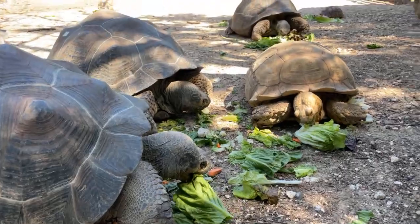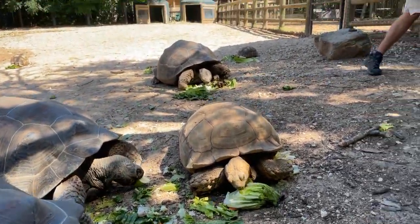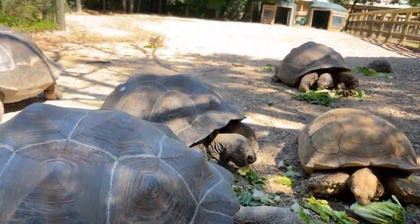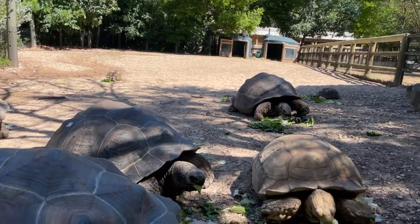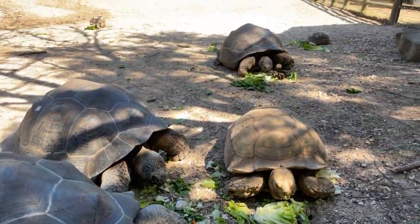The oldest in the yard is Mr. Pickles, the radiated tortoise from Madagascar that we showed earlier — he's about 88 years old. His girlfriend over there is Mrs. Pickles; she's about 70. The youngest are the biggest ones in here — they're only 13, and those are the Galapagos tortoises, and they're all the same age.